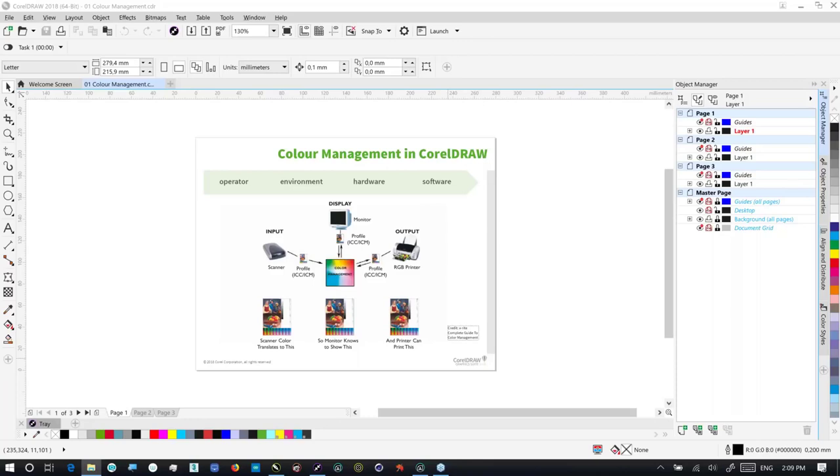We all perceive color differently. The classic example: if I were to say to you 'blue,' every one of us in the room is possibly thinking of a different shade of blue — some might be thinking cyan, others turquoise, others midnight blue. So what we're trying to do is just manage across the board.